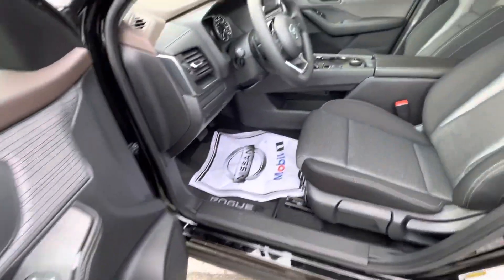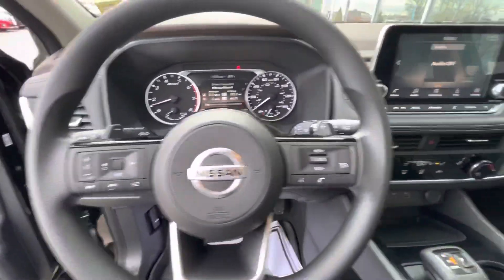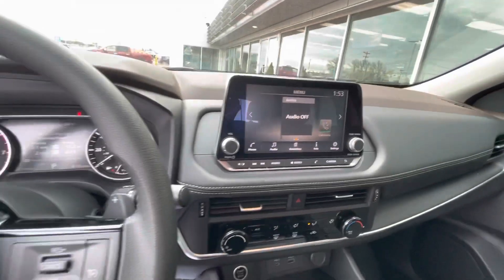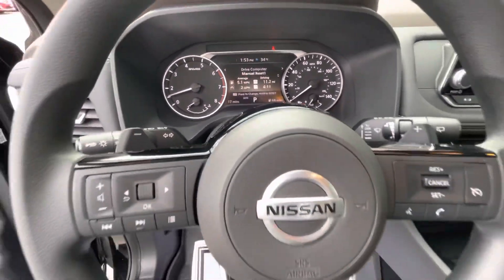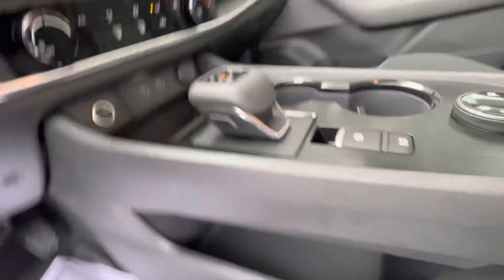You have power door locks and windows, and this is where you get a lot more detail. You have a full infotainment center — it will now have Apple CarPlay and Android Auto. You also have a lot more detail right in the gauge cluster here.